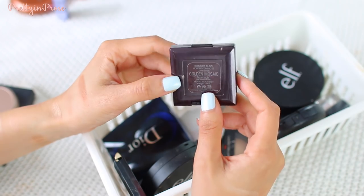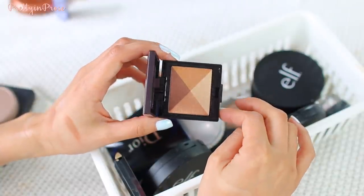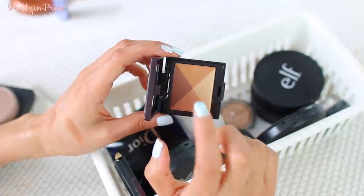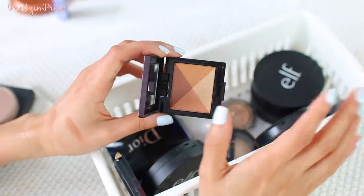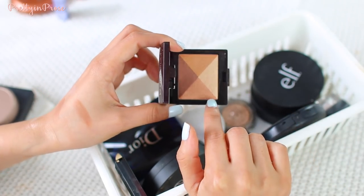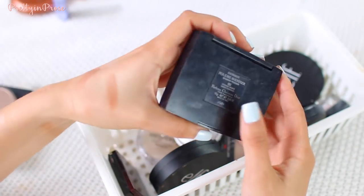This next one is a little mini highlighter by Laura Mercier — the Golden Mosaic Shimmer Block, which came in a holiday set from Sephora a couple of years ago. I know for a fact I've never actually used this on my skin. The three colors look a little intimidating because they seem so deep. If this were a drugstore highlighter I'd probably just let it go, but because it's Laura Mercier I want to actually try it on my face. So I'm holding on to it.